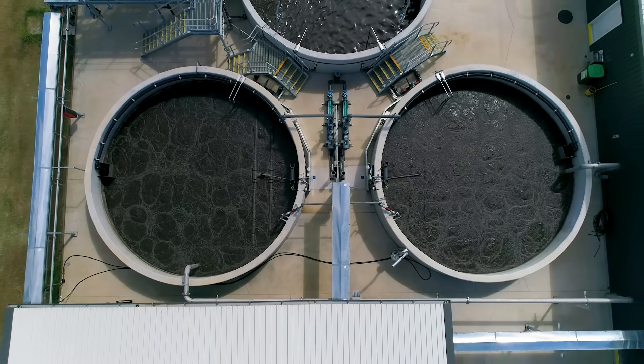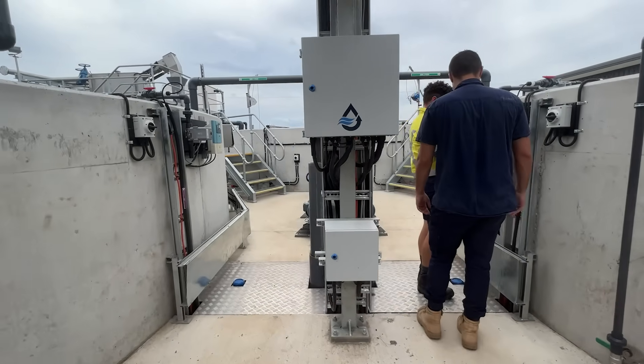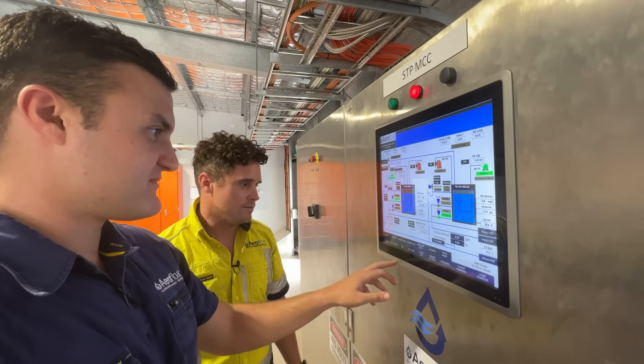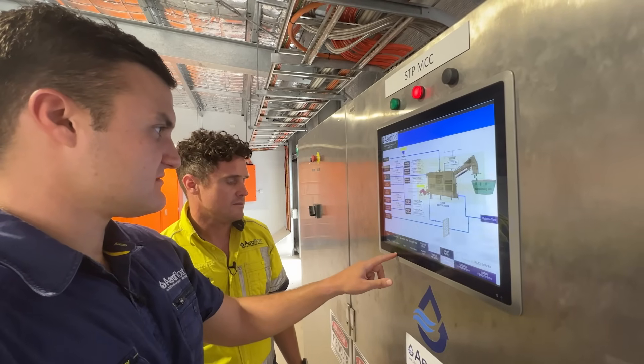So far we've found AeroFloat have been able to be either on-site or in the background, able to assist with any problems that we've had. The system is completely online so we have constant attention to any alarms through AeroFloat, and they're always on the phone if we need to ask any questions.